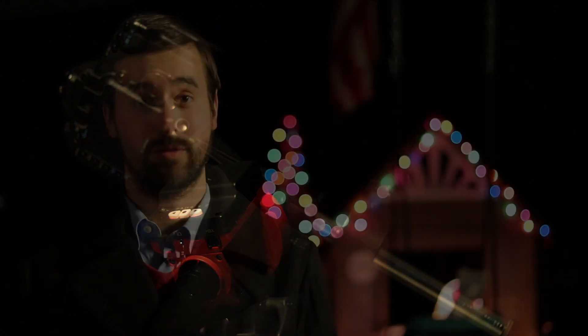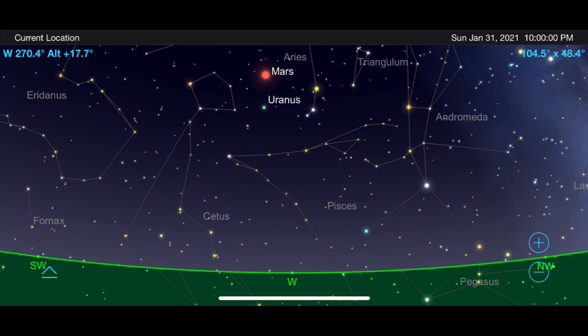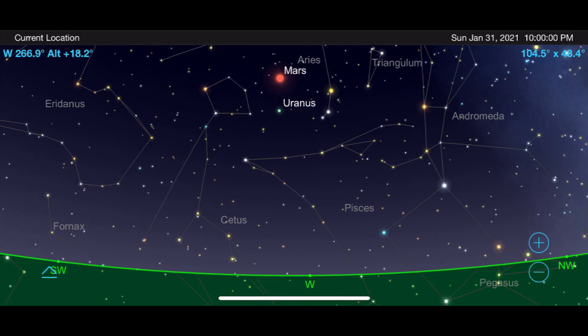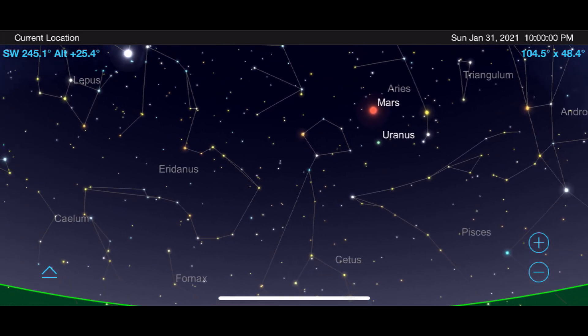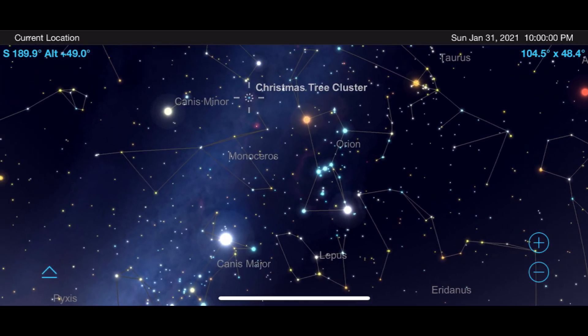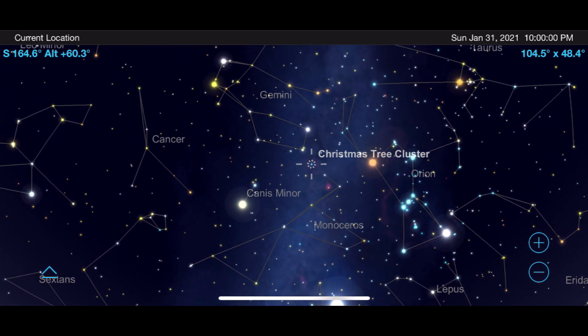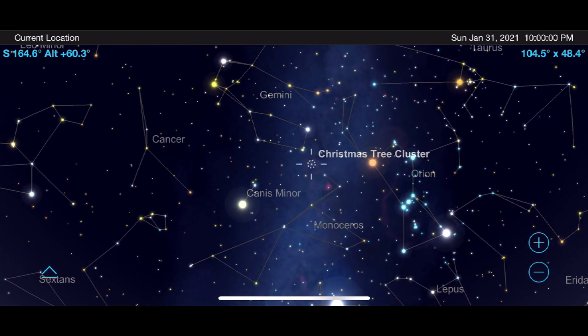I'm outside on a cold but beautiful night hoping to get some views through my telescope and imaging equipment of the Christmas Tree Star Cluster. Let's talk about where you need to look to find this object. Start by locating the constellation Orion. To the left of that, you will find the constellation Monoceros. Right in between that and the constellation Gemini is where the Christmas Tree Cluster lights up the night sky.